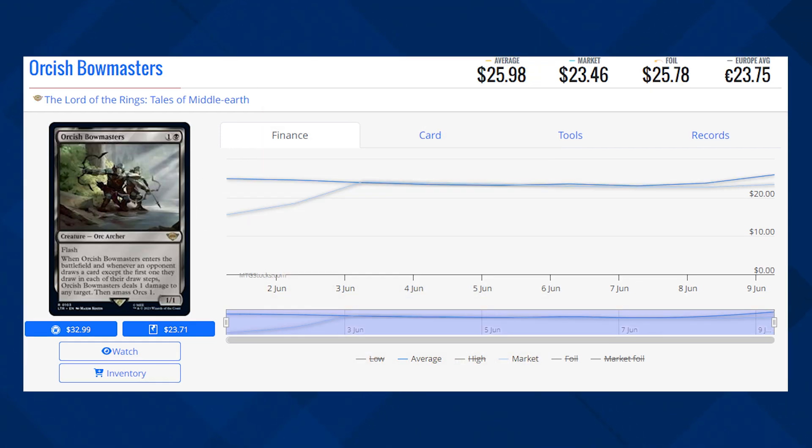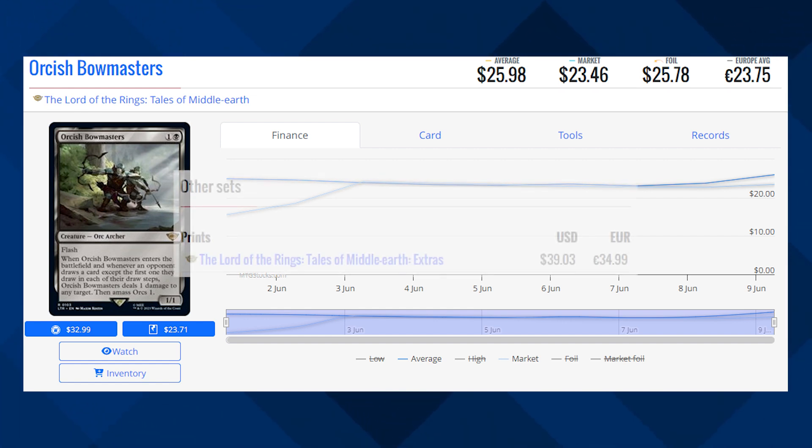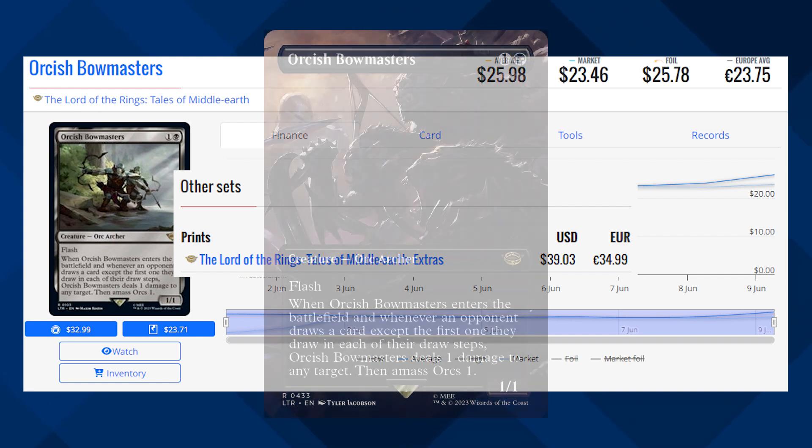Orcish Bowmasters. This creature is currently sitting at $23.46 for its market price, and its average price is sitting at about $26. The Borderless version of this card, which has phenomenal artwork, is currently sitting at about $39.